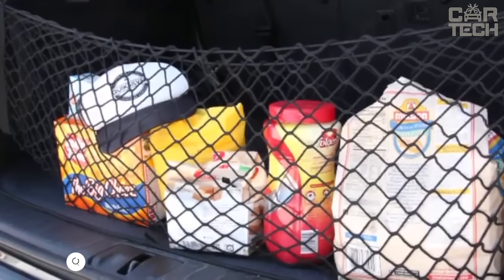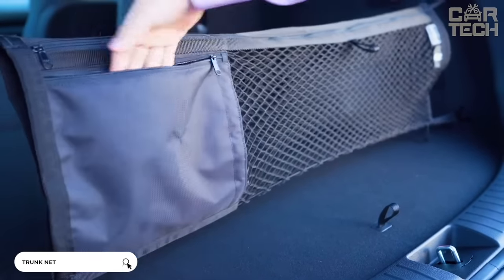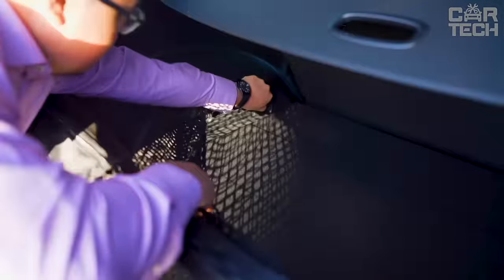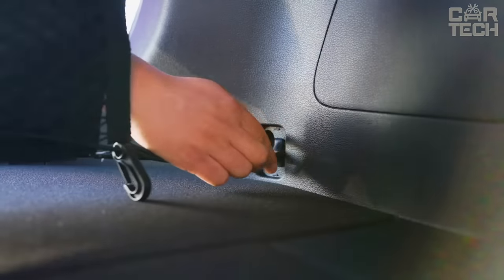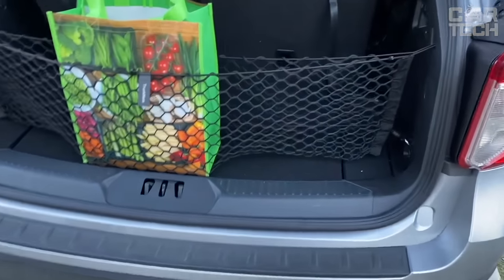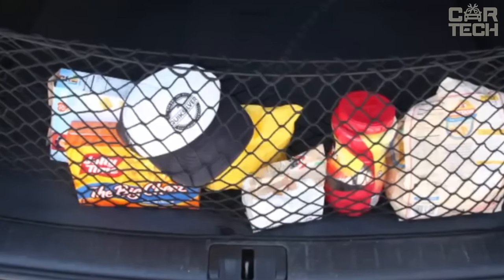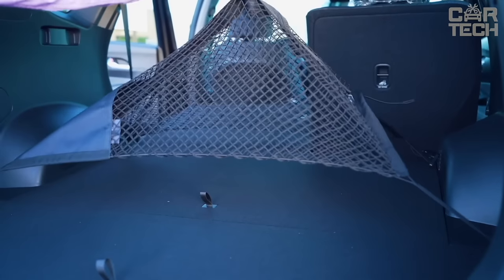Trunk net will help keep things tidy when transporting various purchases from the supermarket. Made of nylon, the size depends on the car you choose. It is fastened with carabiners on the perimeter of the trunk. You can put in it products from the supermarket, backpacks, sports bags, and so on, so that things do not fly around the trunk of the car. In general, a very useful accessory.